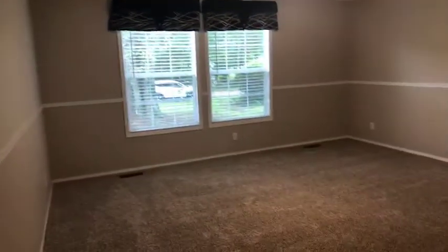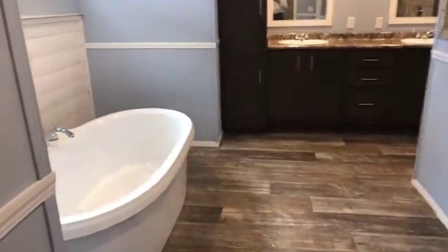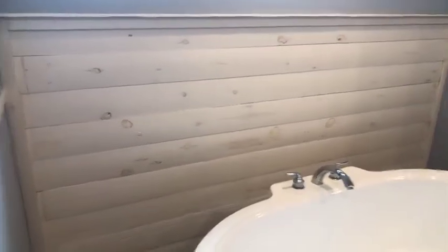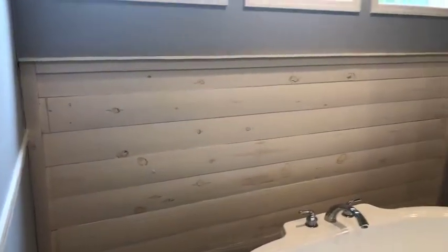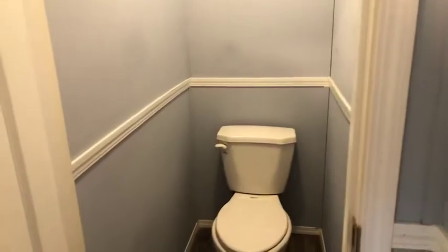Here's the master suite — this is more than 15 by 14. The master bathroom, as I was saying — barn door entry. And here's a really nice soaker tub nook with some shiplap siding. This is a really nice bathroom, and here's your water closet, so you have privacy in there.